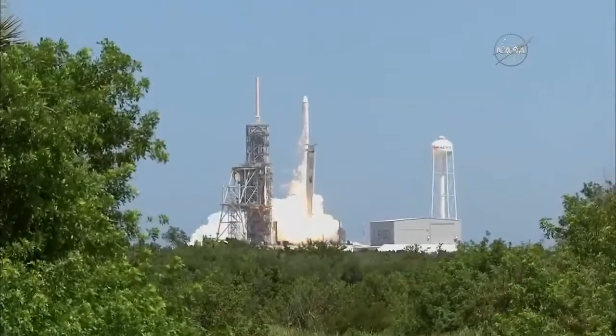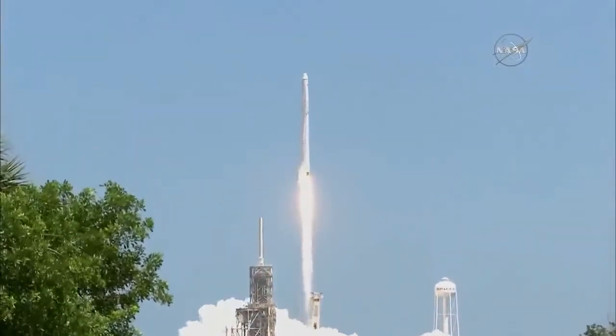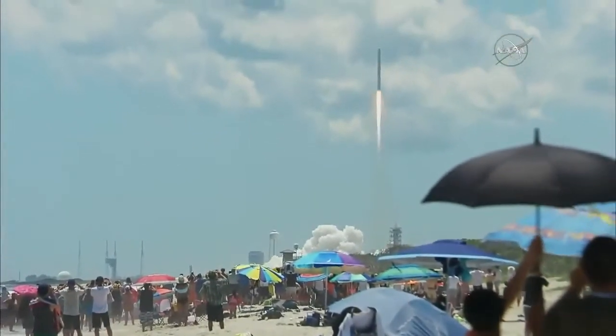Liftoff of the Falcon 9 takes flight with the Dragon Spacecraft, destined for the one-of-a-kind laboratory in microgravity, the International Space Station. Falcon 9 has cleared the tower.